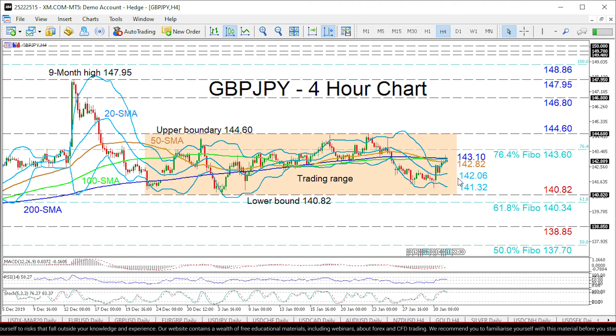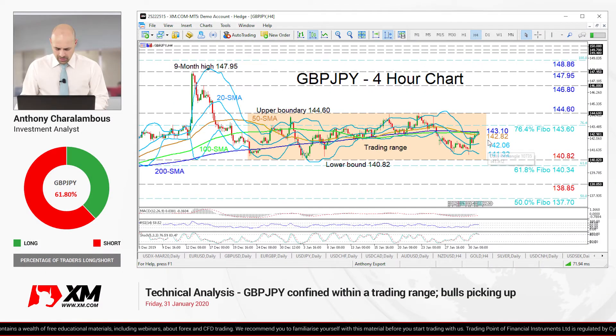Overall, the short-term bias is neutral, slightly leaning to the positive outlook. Nevertheless, a break either above 144.60 or below 140.82 would reveal the next direction. That's it from me — have a great trading day.